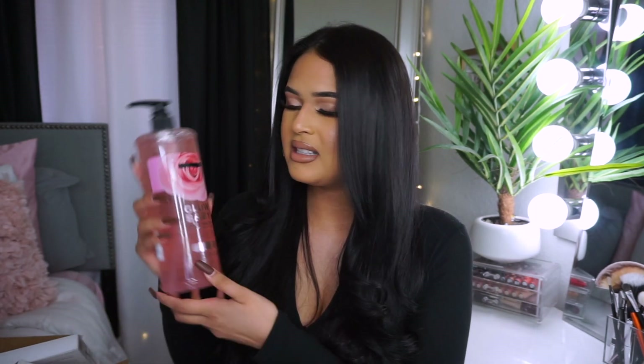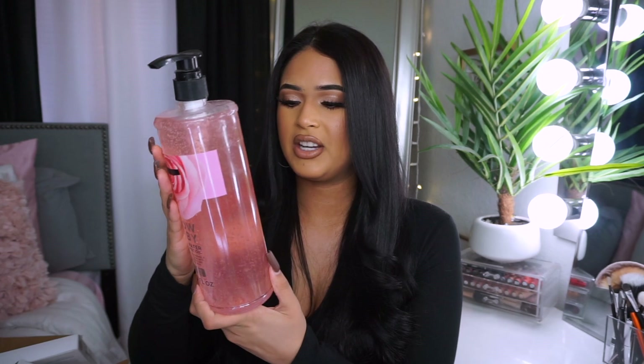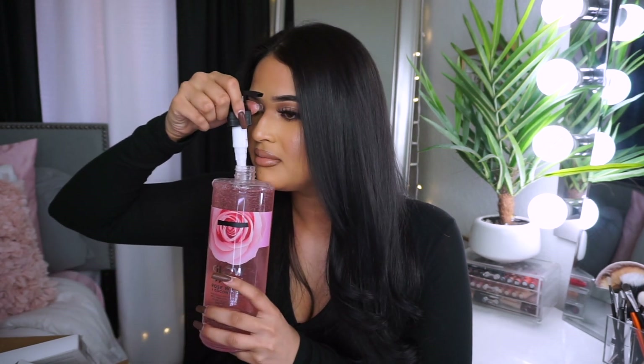Speaking of roses, this is beautiful — it's Glow Baby rose water and coconut oil exfoliating shower gel. I thought for a second it was one of those glossy body oils, but this is actually a shower gel. It smells like roses too — I love how big the packaging is and it's only $6.99. Look how much product you get for only $6.99! It smells so good, I cannot wait to shower today — this just makes you want to go have a self-care day right away.